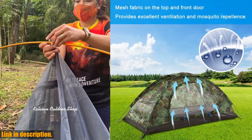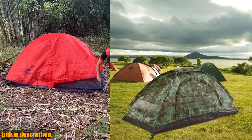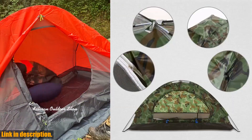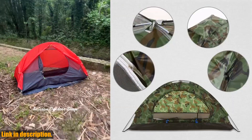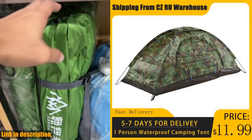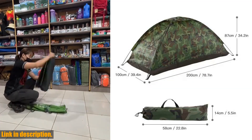But that's not all. When you purchase this tent, you'll also get our amazing customer service and support. We offer a 12 month limited warranty for defective items and will handle all shipping costs if the product is not as advertised. Your satisfaction is our top priority, so you can trust that you're getting the best quality and service.